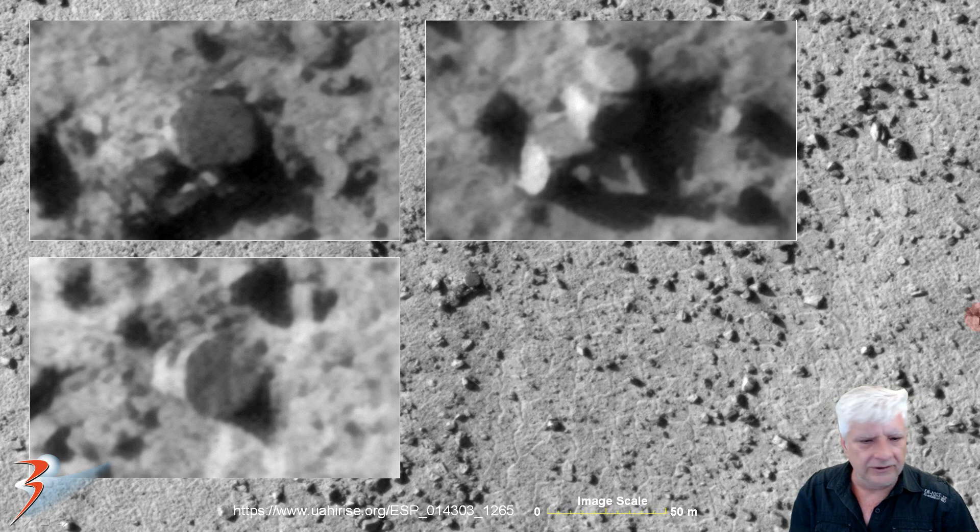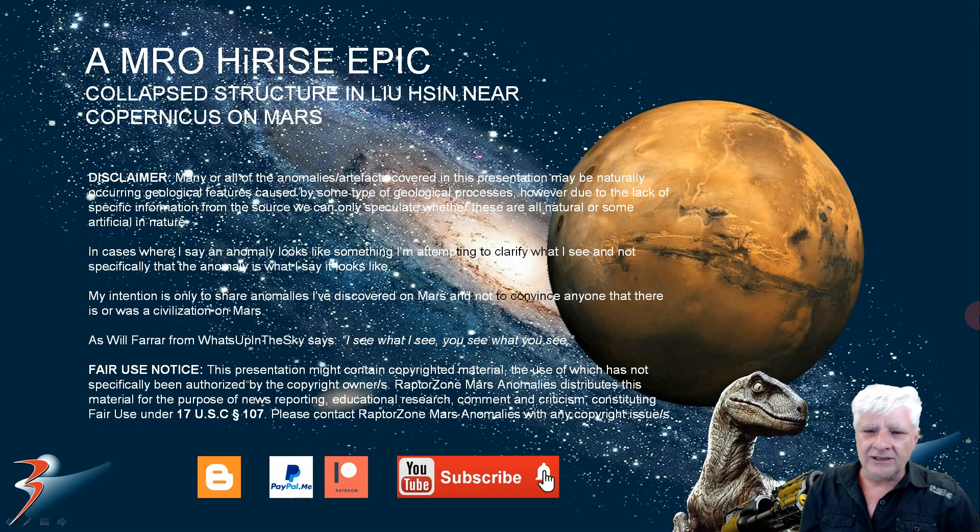So what do we have here, guys and girls? Let me know in the comments below — I appreciate your comments and analysis as always. That's it for collapsed structure in Leo Hussin near Copernicus on Mars. In the next video I hope to bring you those similar megalithic structures that I found.